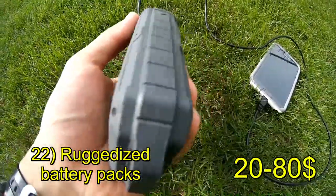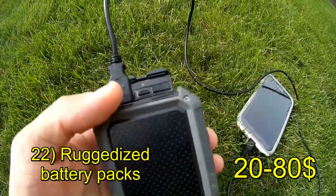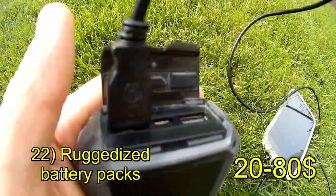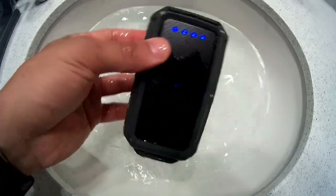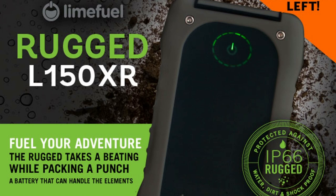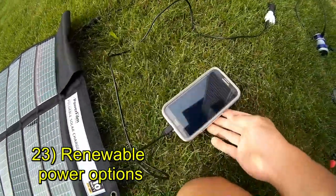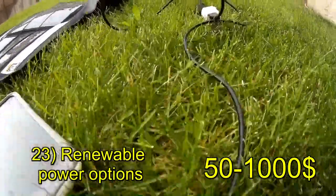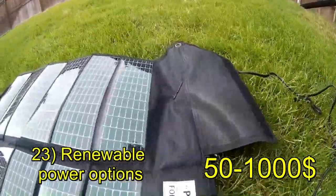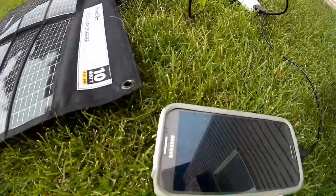The Trent Power Pack Extreme has 12,000 milliamps and is crush-proof, drop-proof, waterproof, and dust-proof. It's actually not being made anymore — I would now recommend the Lime Fuel, but there are a lot of other options. You're also going to want some renewable charging options, which I've discussed at length on this channel — from crank power to solar, there's a variety of options to power your pack.